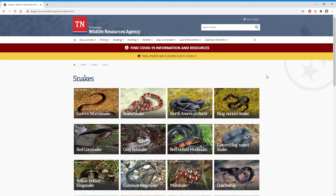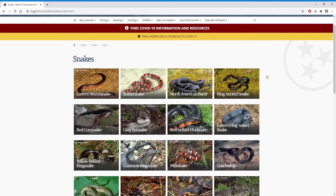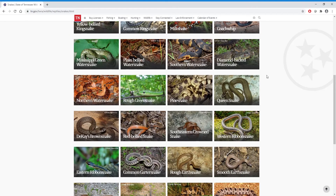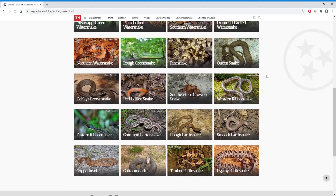Now even though we have over 30 types of snakes in our state, only four of them are actually venomous. And that is these four here at the bottom of the page: the Copperhead, the Cottonmouth, the Timber Rattlesnake, and the Pygmy Rattlesnake.